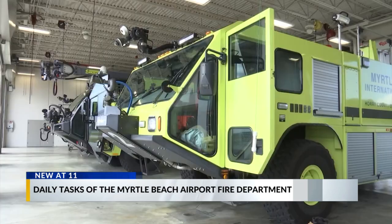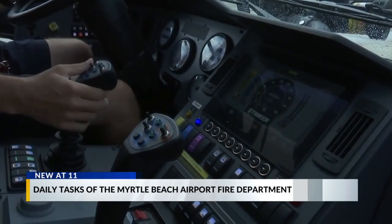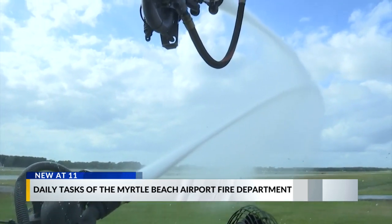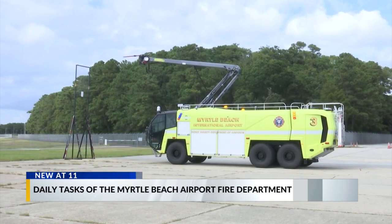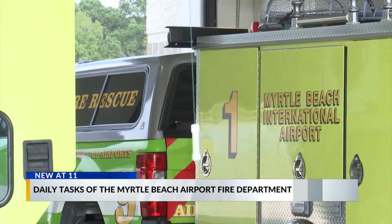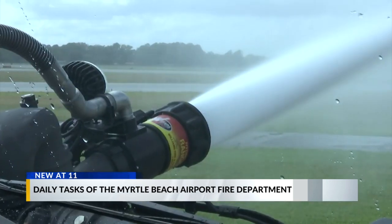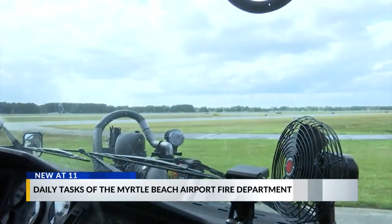Not only do their fire trucks look a little different on the outside, but on the inside too. And with a click of a button, fighting fires looks like this. The department says a typical fire truck carries around 750 to 1,000 gallons of water. Because they don't have access to fire hydrants on the airfield, their trucks can carry 3,000 gallons and release about 100 gallons per minute. They're designed to put out large fuel spill fires primarily, and can be operated from inside the cab using exterior turrets with a single operator.